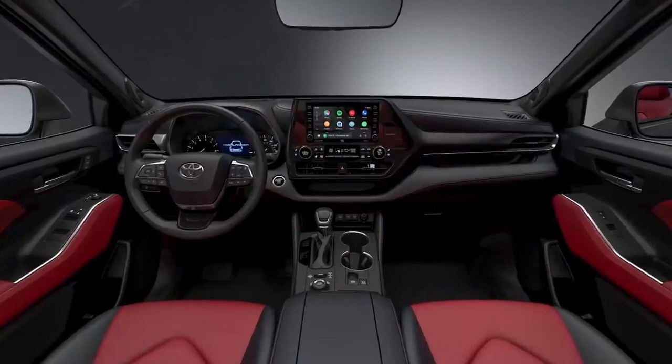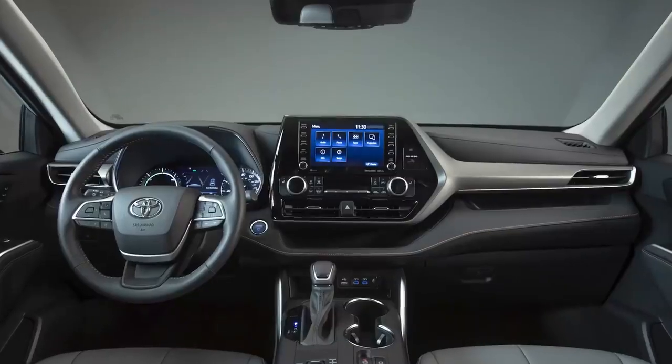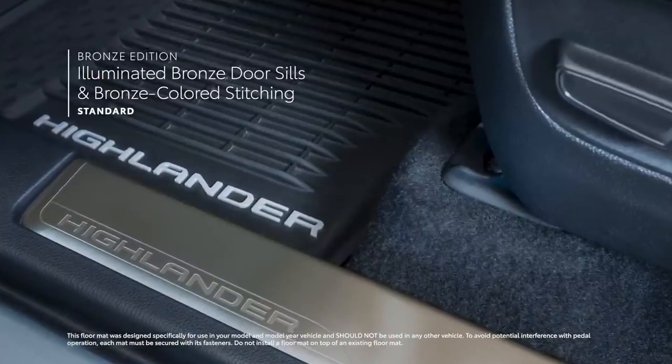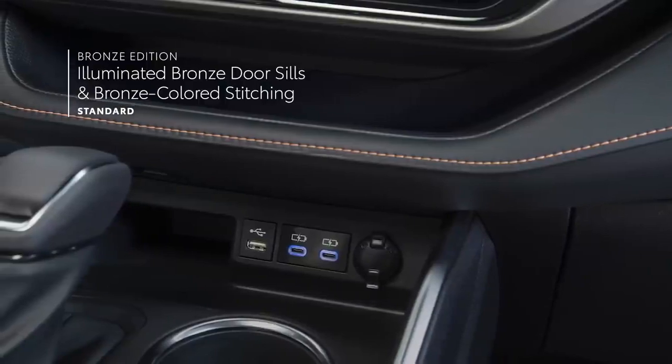Plus, XSE offers two unique interior choices, including a red and black two-tone leather-trimmed interior with red stitching, while the new Bronze Edition makes a statement with its illuminated bronze door sills, mid-century modern-style Soft-Tex-trimmed seating, and, of course, bronze-colored stitching and accents throughout.